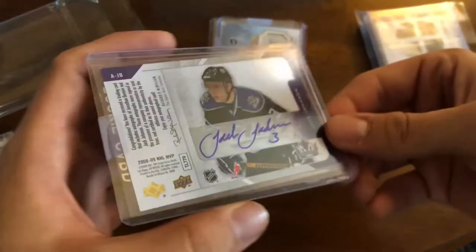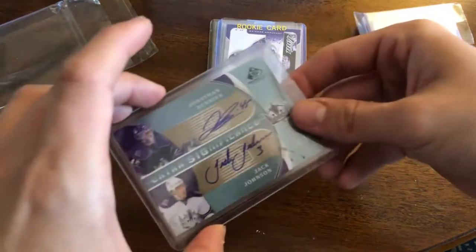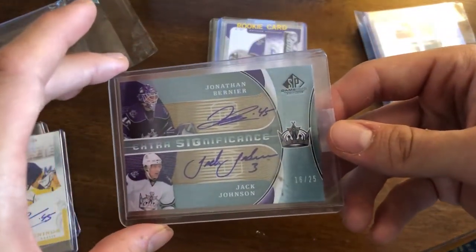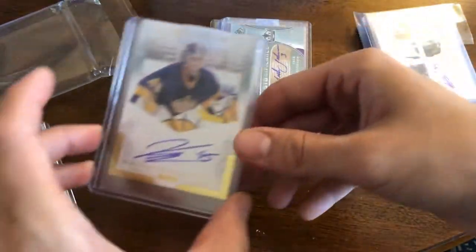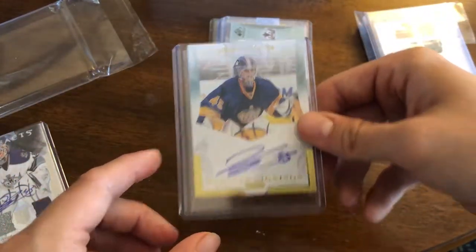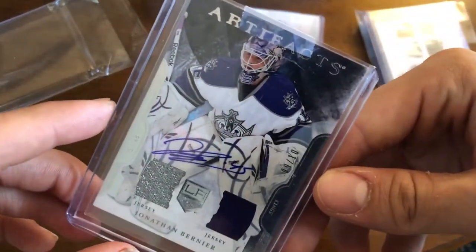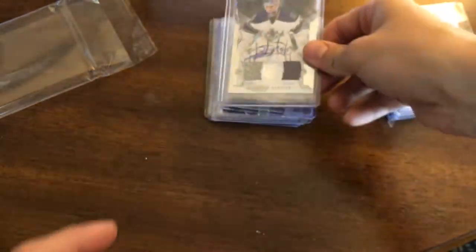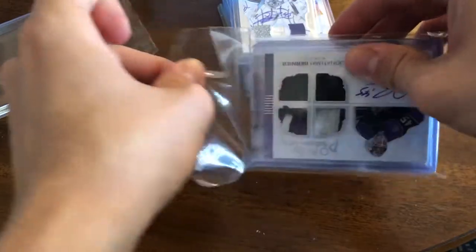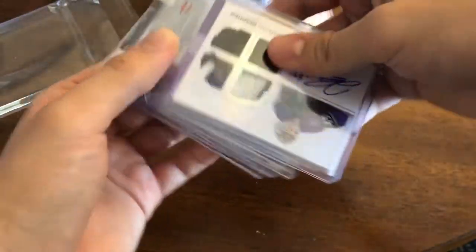Next up is an 08-09 MVP One-on-One autograph of Bernier and Jack Johnson — a really nice card. There's also another autograph, a 09-10 SP Game Use Dual Significance of Bernier and Johnson again, numbered 16 of 25. Next is a 2010-11 Private Signings from Panini — not exactly sure which product it's from, as they were inserted across many different products. And the last card in this pile is a beautiful 11-12 Artifacts Dual Jersey and Autograph — it is a sticker auto, but it's very low numbered, just 9 of 10.